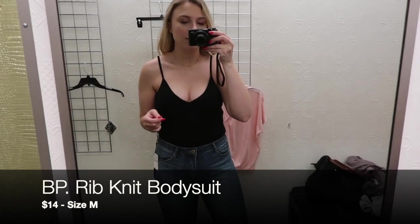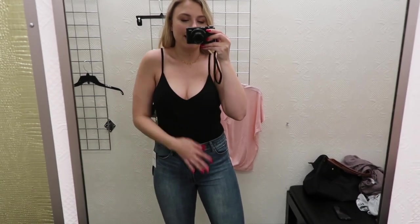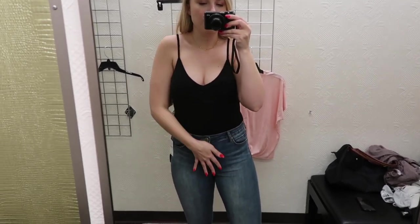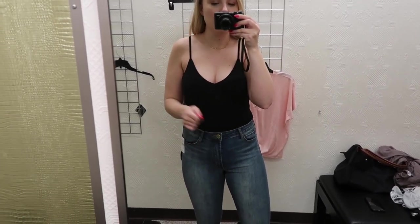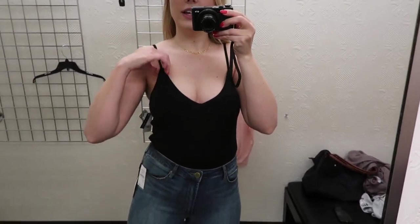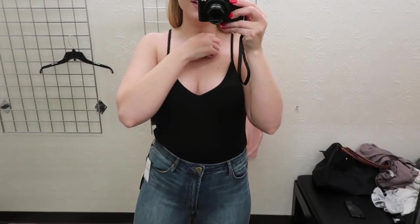This is the BP bodysuit — I'm wearing a medium. I would definitely size up for length if you have a longer torso or you're taller, because you don't want it to be super pulling and uncomfortable. But this one is actually super cute. I like that the straps are a little more secure than a lot of other cami bodysuits I've seen, and I like that you don't have to worry about it coming undone because it's just one piece, which is nice because I've had issues with other bodysuits coming undone.